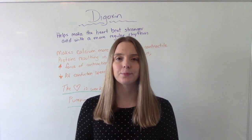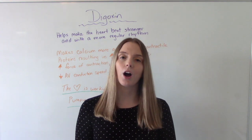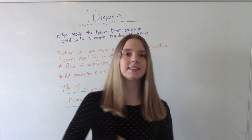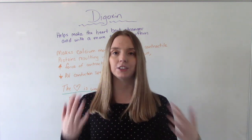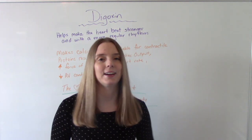Hi everybody! I am That Nursing Puff and welcome to my channel. In today's video, we're talking all about digoxin — what's it for, who uses it, what are the side effects, what does the nurse need to know, what's important in patient education — all of that stuff. So let's get into it.